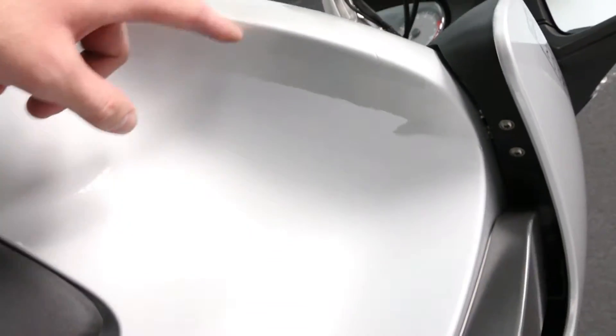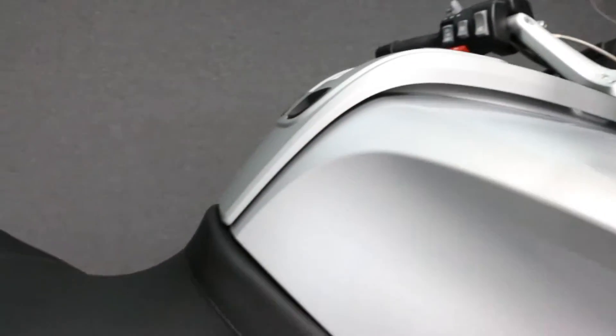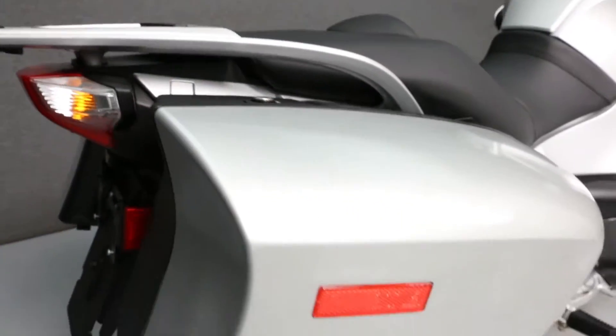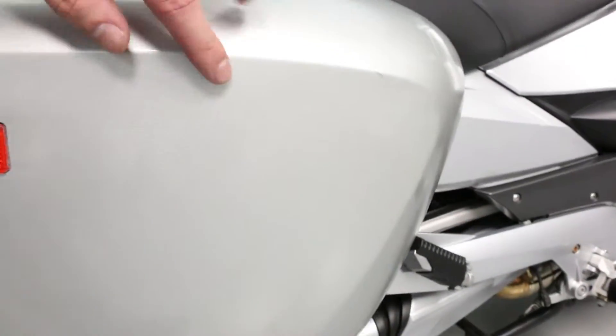The tank has been repainted and you can see the color difference. The right side saddle bag has also been repainted and does not have a smooth finish.